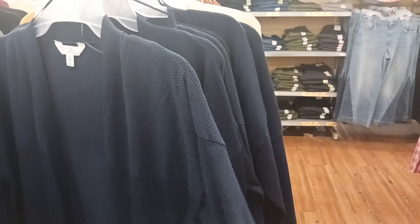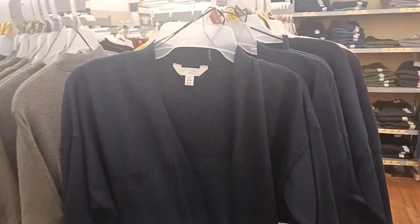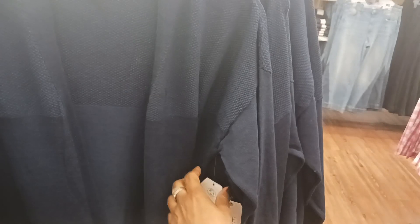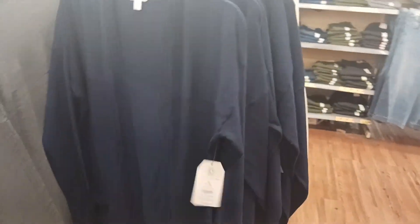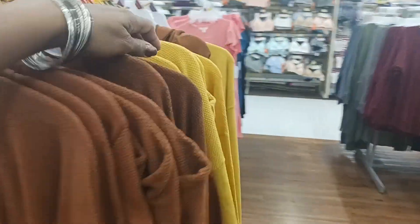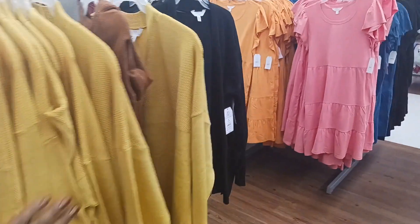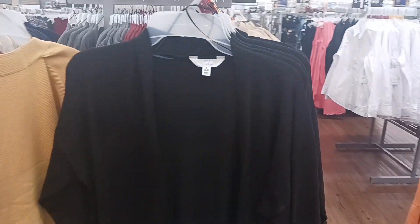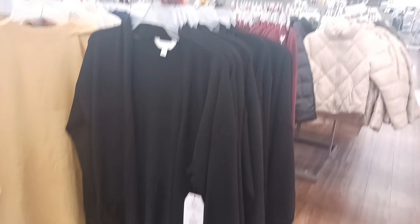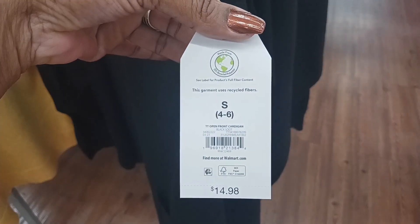We've got some nice sweaters here by Time and True also. Look at that — you got two pockets there on the front. Nice lightweight sweater. And you have it in this navy blue, light brown, look at that dark brown — oh, that yellow is pretty right there. And then the black one right here. It's $14.98 on that — Time and True.